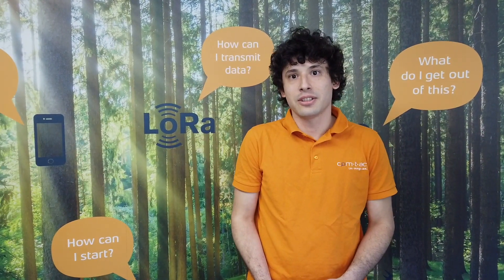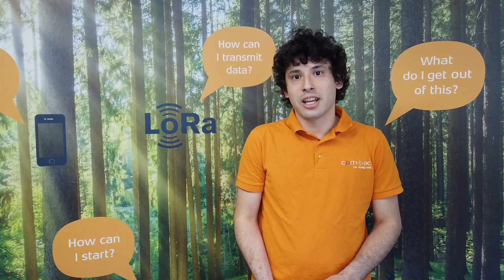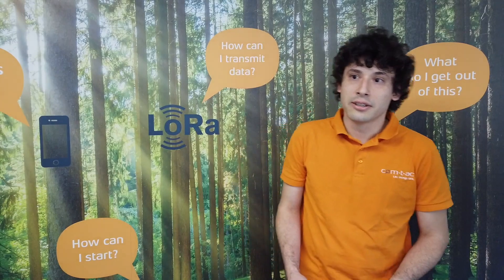Welcome to our virtual LoRaWAN Wall of Fame presentation session. I'm Andres, a project engineer at Comtag, and today I will present a product we developed for our customers and partners at tracker.ch.